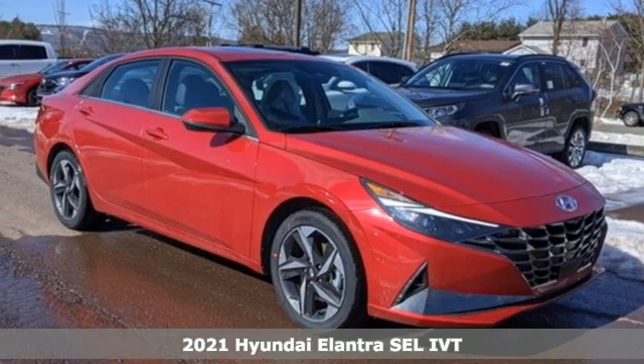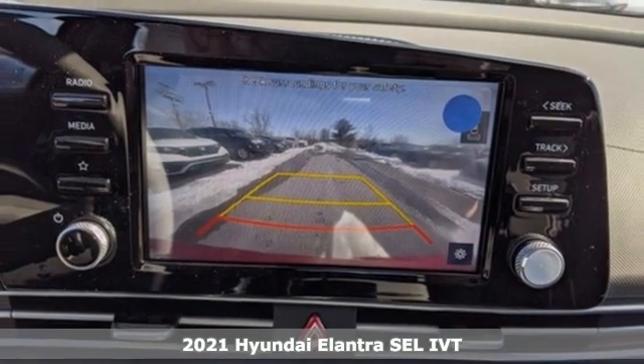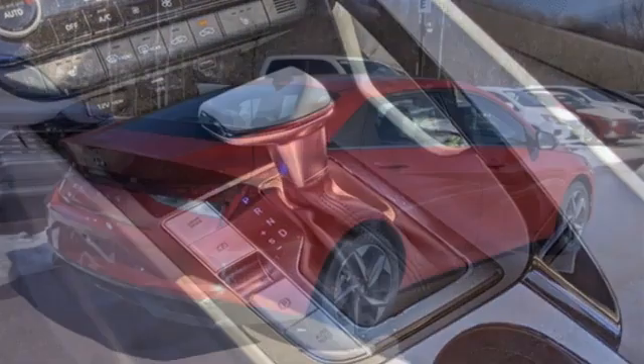It's a new 2021 Hyundai Elantra — the perfect fit for your active life and the perfect opportunity to update your status. And with features like these, every drive is a pleasure.